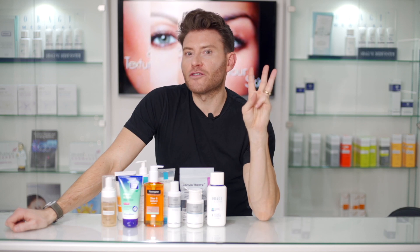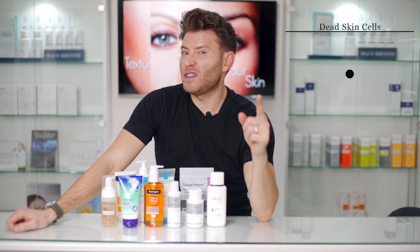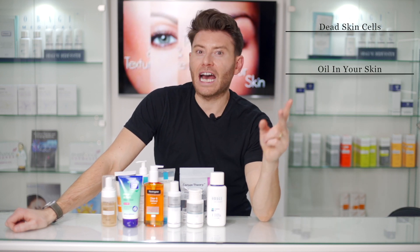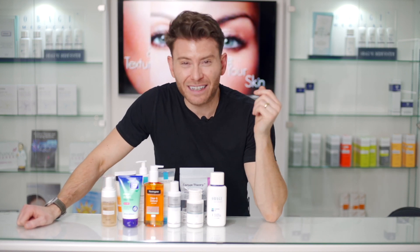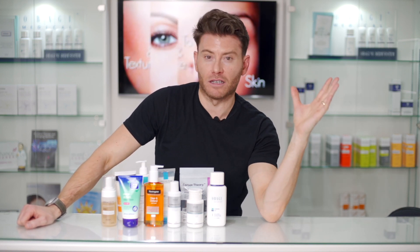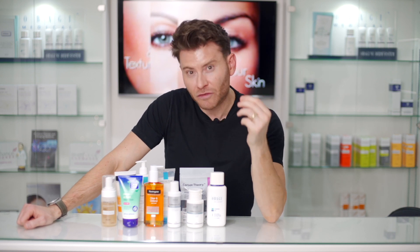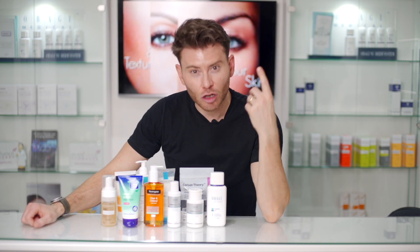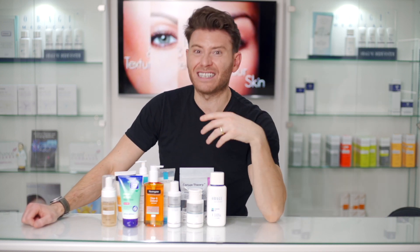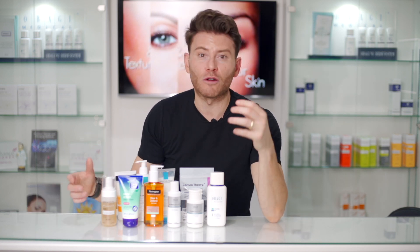For acne you need three things: you need dead skin cells, you need oil in your skin, and you need bacteria. The bacteria that cause acne is sometimes called P-acnes, which is a shortened form of a long medical name. P-acnes is a tiny microbe that lives very deep down within the oil of the skin, and combined with excess oil, overgrowth of the bacteria, and clogged pores from dead skin cells, you're going to get flare-ups and breakouts of acne.